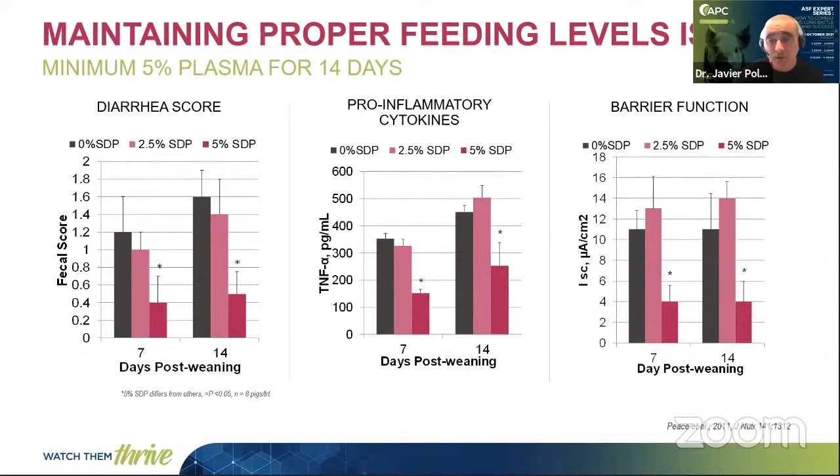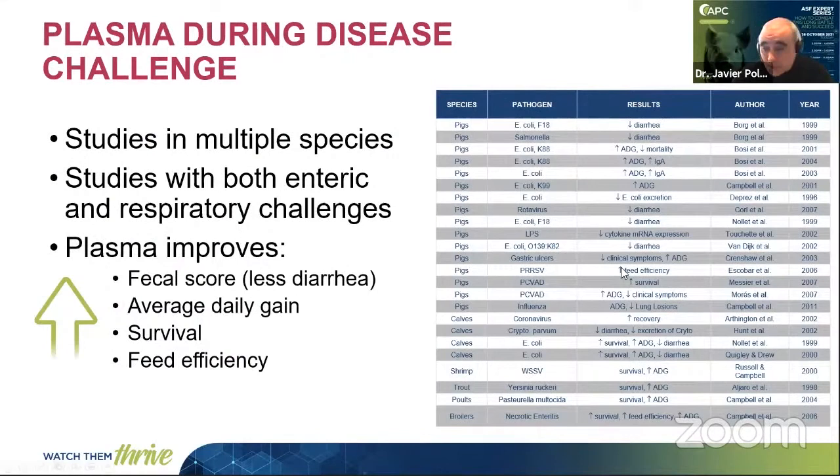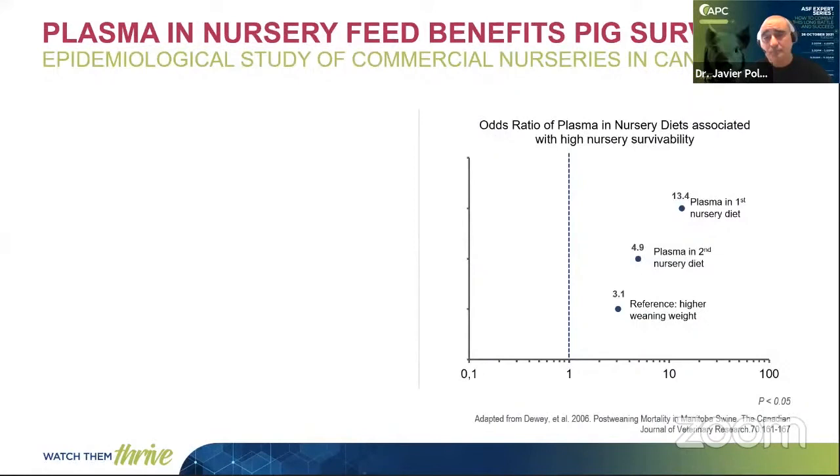Our recommendation has always been to feed plasma at weaning for a minimum of 10-14 days at a minimum of 4-5% plasma. There are many published studies demonstrating that during a disease challenge, spray-dried plasma works — not only in pigs, but also in calves, shrimp, fish, and broilers. We have studies conducted with enteric or respiratory challenges, bacterial challenges, viral challenges, and even LPS challenges. Basically, the results obtained in these studies show that plasma improves fecal score, reduces diarrhea, improves average daily gain, improves survival, and improves feed efficiency.